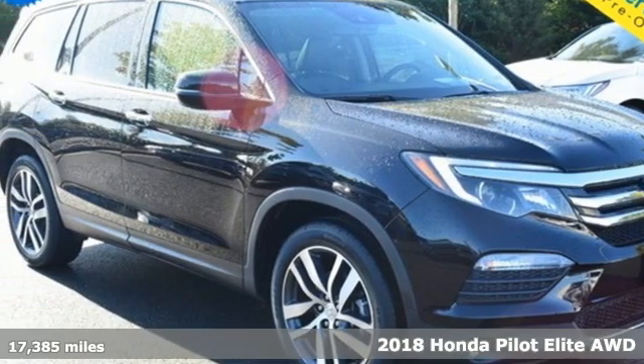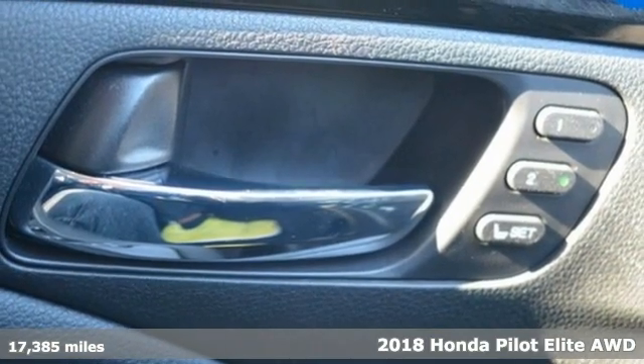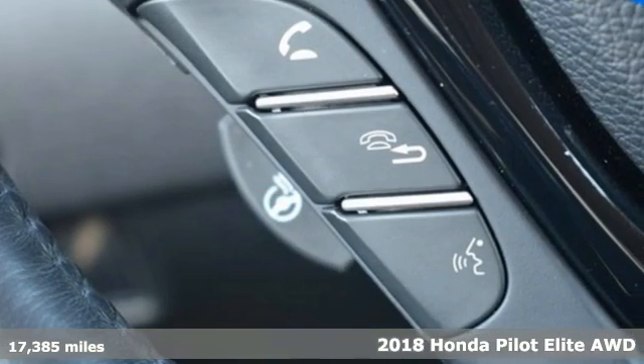Here's a 2018 Honda Pilot. Honda has a world-renowned reputation for reliability. And with features like these, every drive is a pleasure.